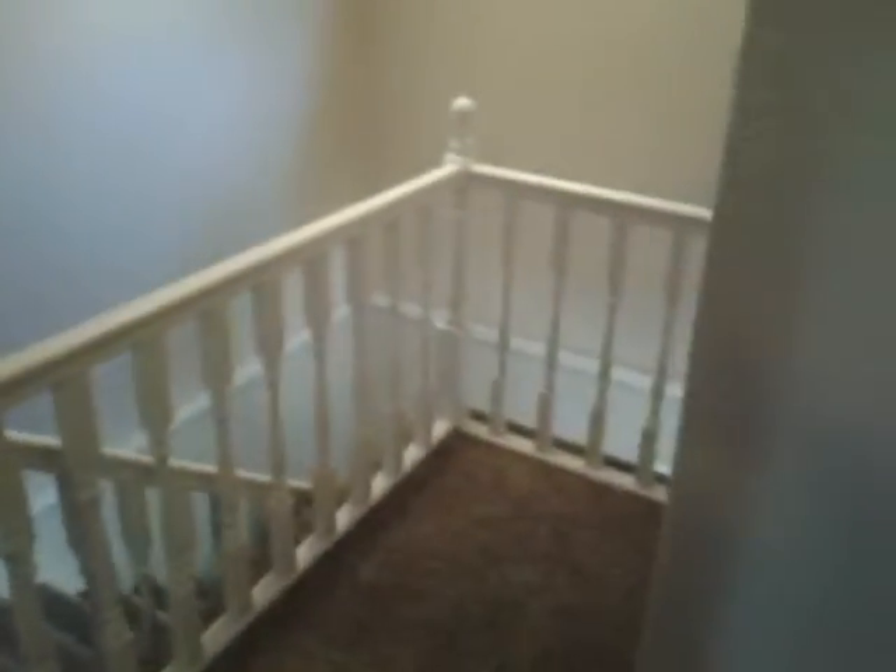We've got three bedrooms up here above the main level. We also have a bedroom down in the basement. Just beautiful, isn't it? Let's turn the lights on over here. We've got a cute little landing right there.